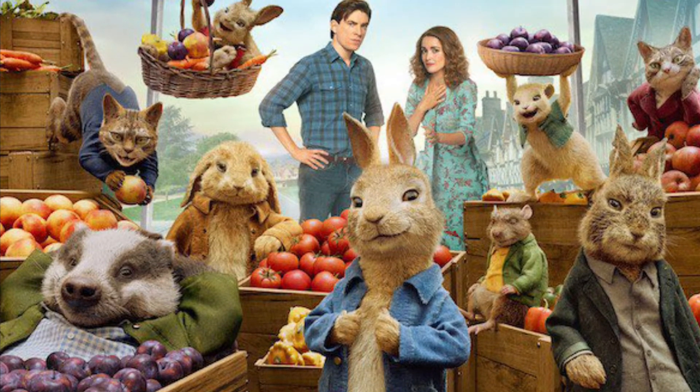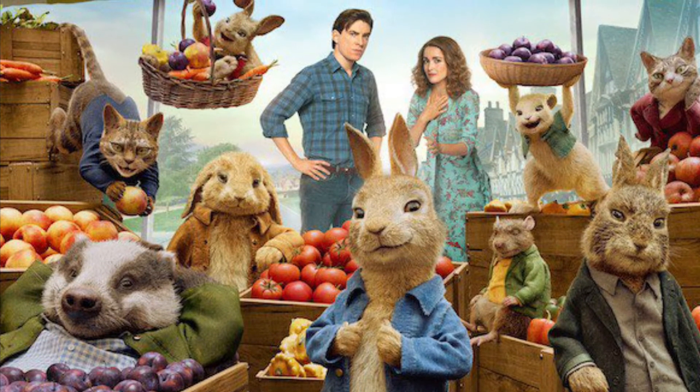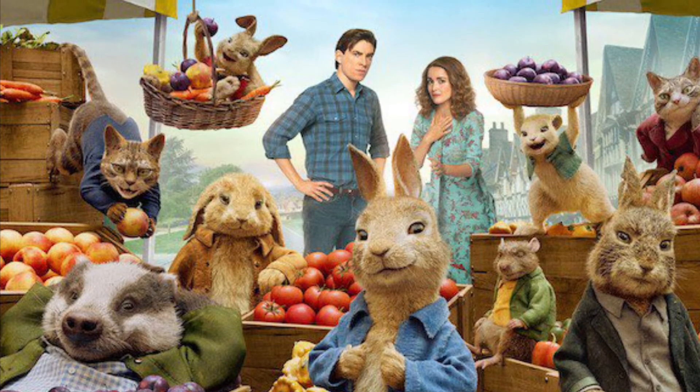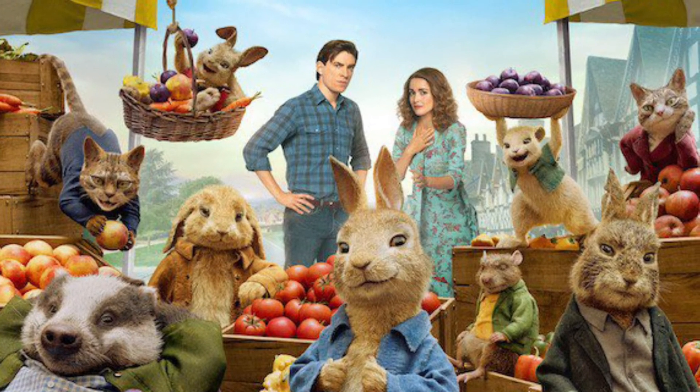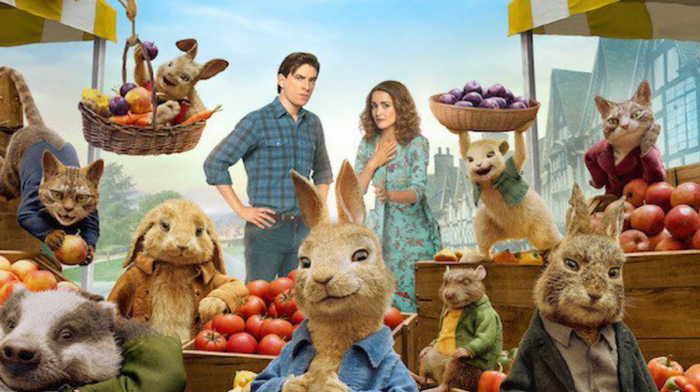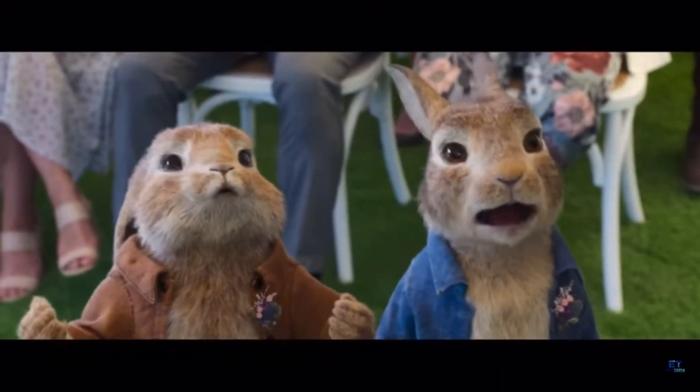It's kind of sad because I was going to bring the Peter Rabbit 1 to do a collection video showing both DVDs in one video. I'll definitely cover the first movie soon. I will see you all soon — goodbye!